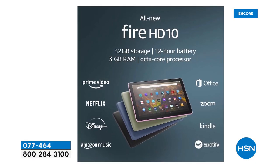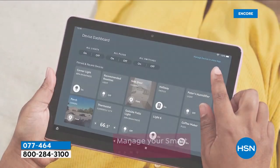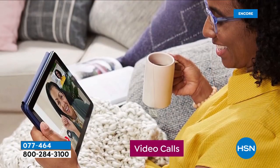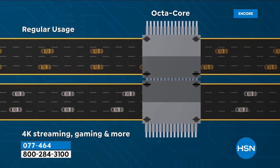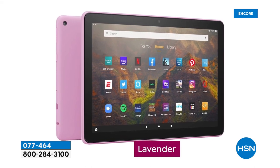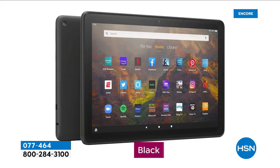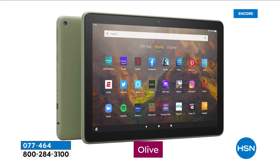Going through quickly: 32 gigs of storage built in. You can do video calls with front-facing and rear-facing cameras. Octa-core means it's faster and more responsive. Choose between lavender, black, and the other beautiful colors. My favorite — the olive. I think it's almost like a camo.